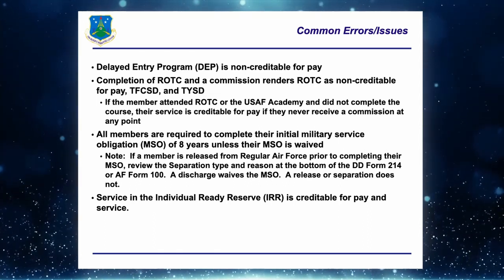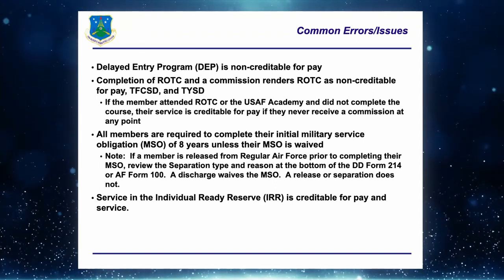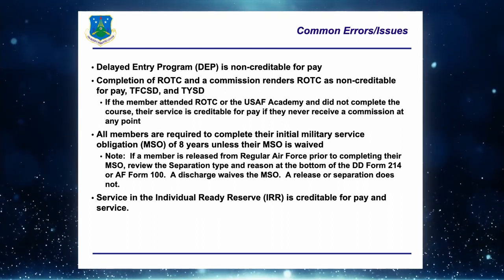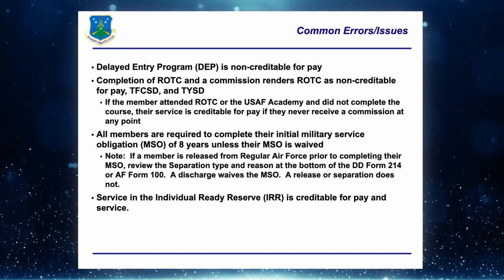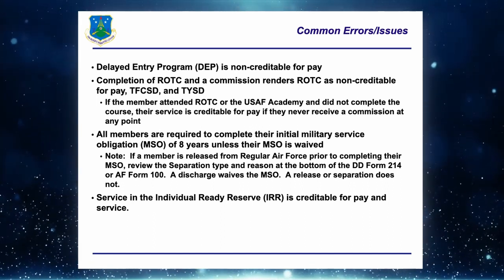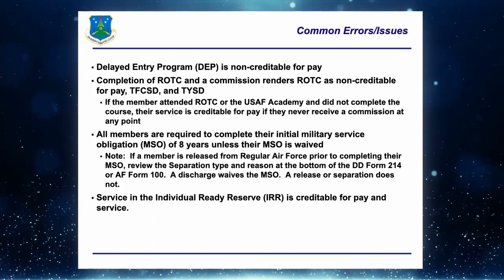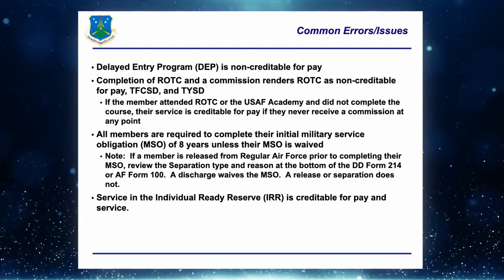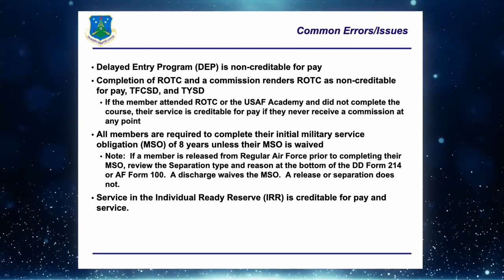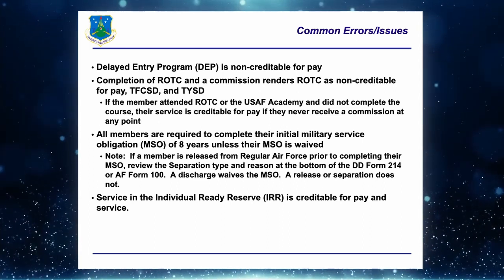Some common errors: Delayed Entry Program is non-creditable for the vast majority of current members. There was a period in the mid-1980s when DEP was creditable, but most members today don't fall under that. DEP is non-creditable for pay, though it does establish the member's DIEUS — the date they initially entered uniform service — and establishes the beginning of their military service obligation.